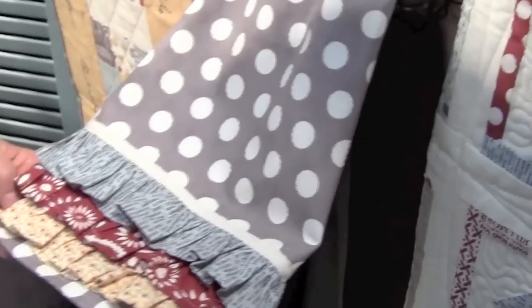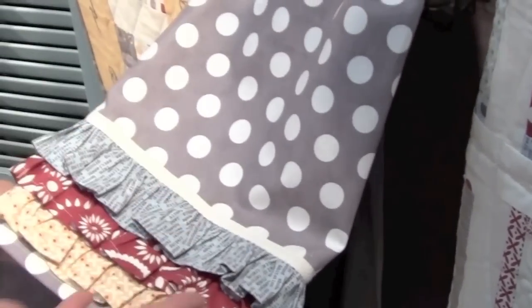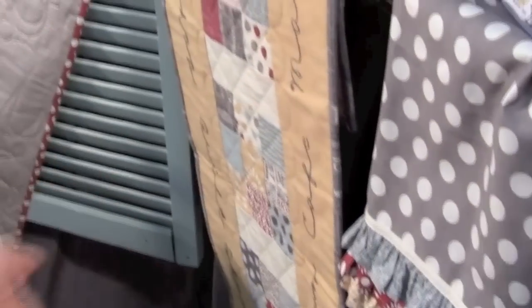We also have a cute little tea towel. Moda will be doing a blog hop, so if you come to our blog during the blog hop — I don't know the exact dates — you'll get all the patterns for free that the designers are submitting.